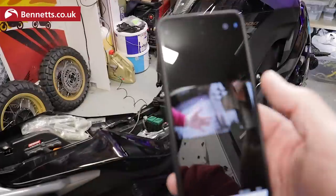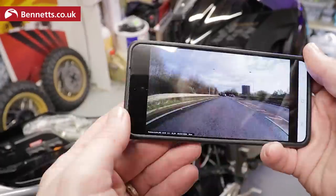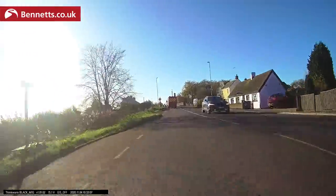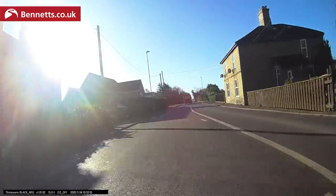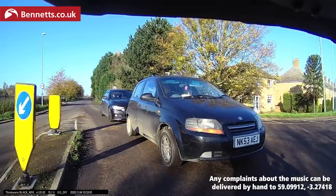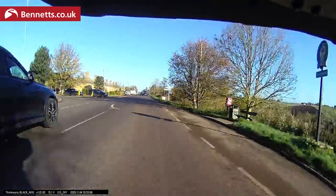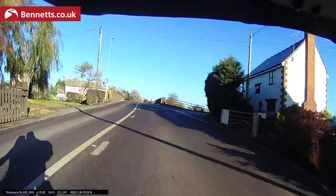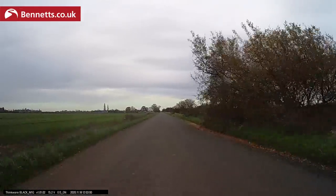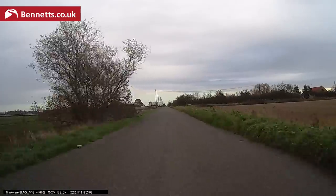There's a Thinkware app for Android and iOS which allows you to get a live view from the cameras, check settings, and view or download clips. As you can see there's a decent field of view and high contrast lighting is handled reasonably well, if leaving it a bit dark in the shadows. You can switch the exposure to brighter or darker in the app, so don't let that put you off. You can turn on image stabilization for the front camera only, but its effects are marginal and it's a long way off a decent action camera — plus it can make some areas look a bit smeared, so I don't bother with that.